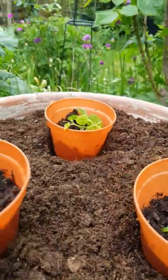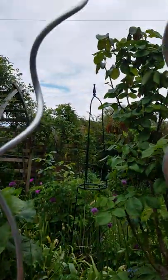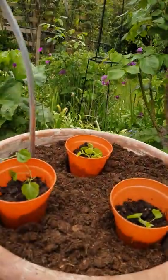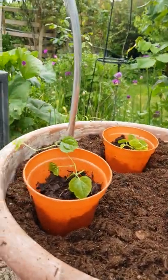I'm going to get these set up here and get them twirling up these little stakes and hopefully they'll grow well, and I'll show you how they take on. Please do subscribe if you haven't already so you can see the next.